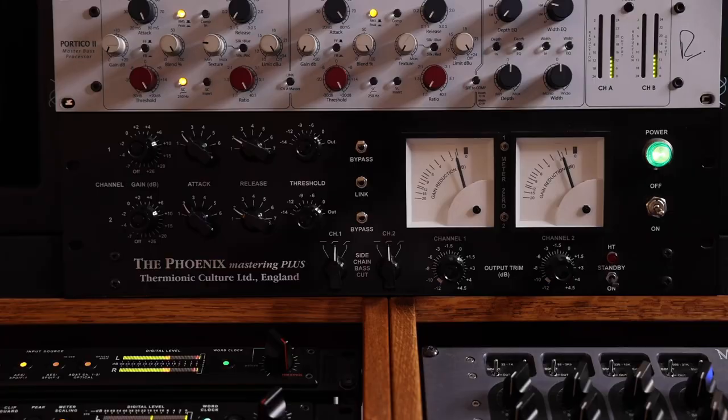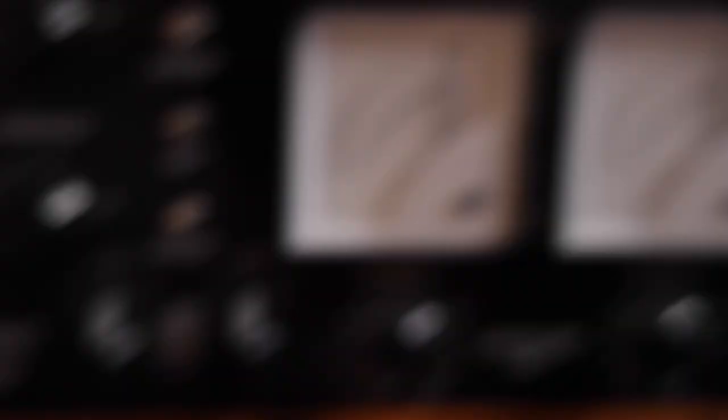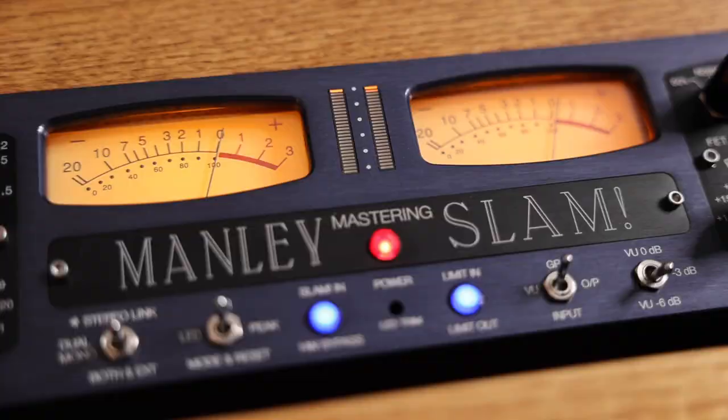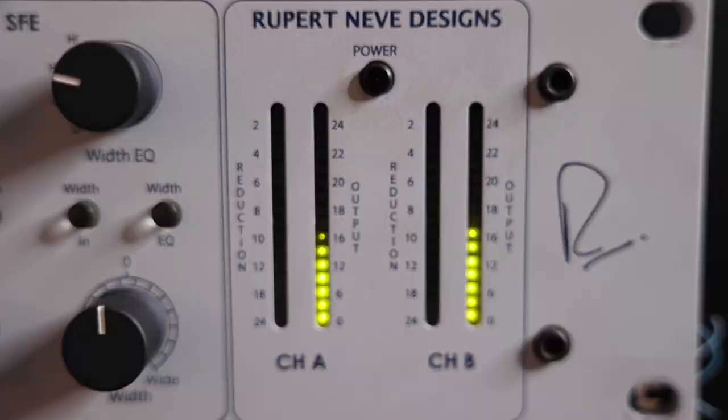Love the converters, but the EQ is not my jam. Placed on insert two is the Thermionic Culture Phoenix Mastering Plus compressor, which can be operated in left-right or mid-side mode. I especially like the mid-side mode because this particular circuit pushes a lot more gain into the side signal, so it will actually saturate the sides more than the mids — creating a more vibrant side signal. You get extra width just by having it in mid-side mode without adding extra gain. Super cool. Inserts four and five: four is the Manley Massive Passive Mastering Edition and insert five is the Manley Slam Mastering Edition. Those two can be reversed and they're a lot of fun.